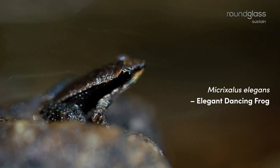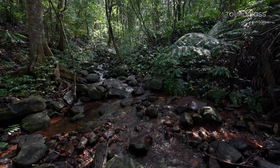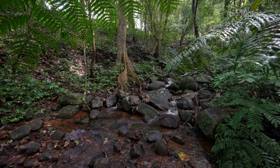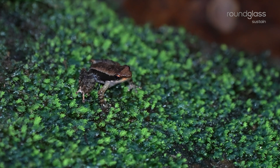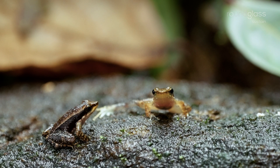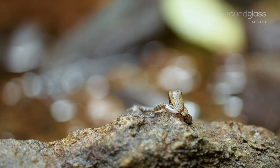Almost all frogs communicate vocally — they use sound to talk to each other. But the dancing frogs are interesting because they use visual communication. This is because they live in very, very noisy streams — gushing water flowing through rocks, making a lot of noise. They are also in high density, so if too many of them are calling on top of each other in all this noise of the stream, they really can't hear each other very much. So they use this other mode of communication where they stick up their legs into the air, waving to say 'this is my territory, you don't get to be here,' or potentially to attract mates.